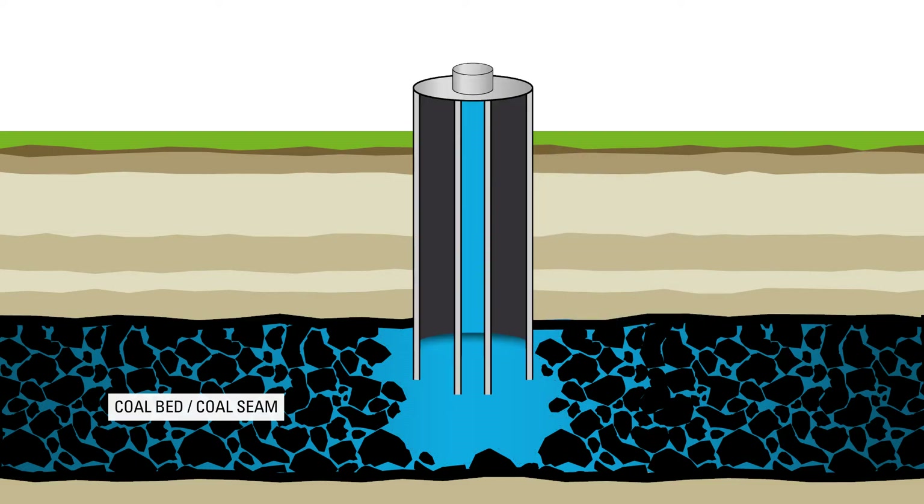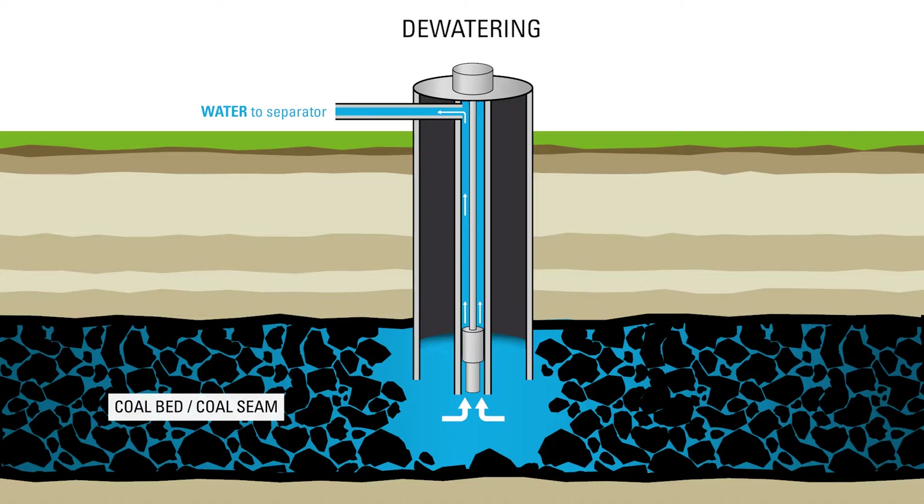Due to the low gas pressure of the coal bed wells, producers use a downhole pump to take water off the well. They may use an electric submersible pump or progressive cavity pump for this process. The pump sends water up the tubing to the producer's surface equipment. This initial production is called dewatering, and recovery at this stage is mostly water.